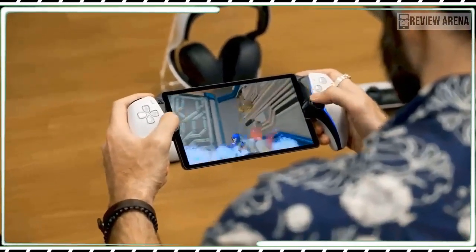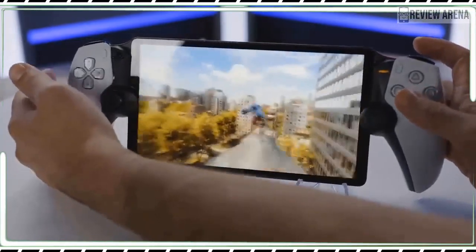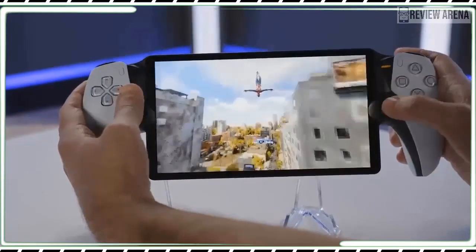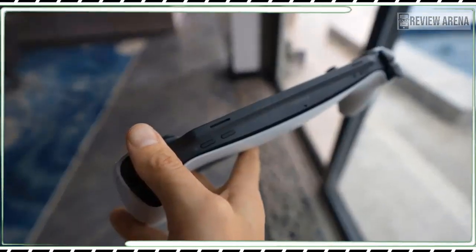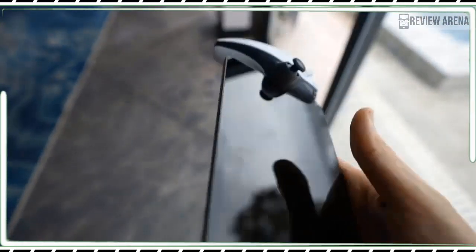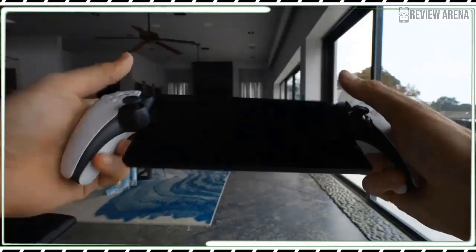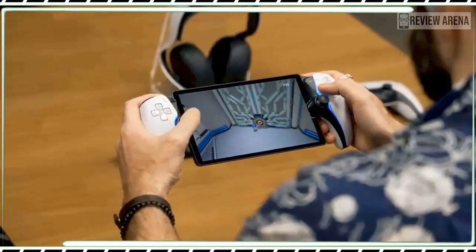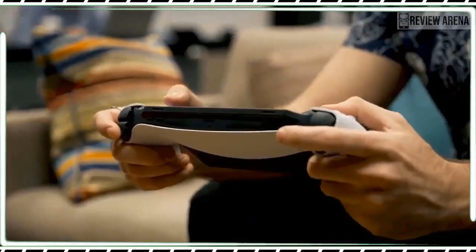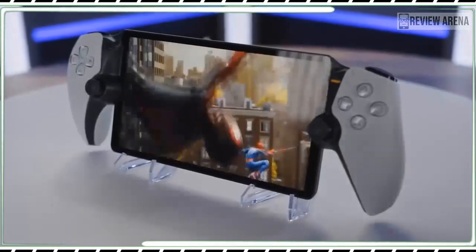The PlayStation Portal requires a PlayStation 5 — you need to own one to get any use out of the device. The Portal lets you remotely access your PS5, interacting with it through the screen and controls from anywhere within range of your Wi-Fi network, as if you are playing with the console directly. If your PS5 is off, the Portal can even turn it on with the correct setting enabled. Playing PS5 games while someone else is using the TV is an appealing idea, which is Sony's envisioned use case for the Portal.